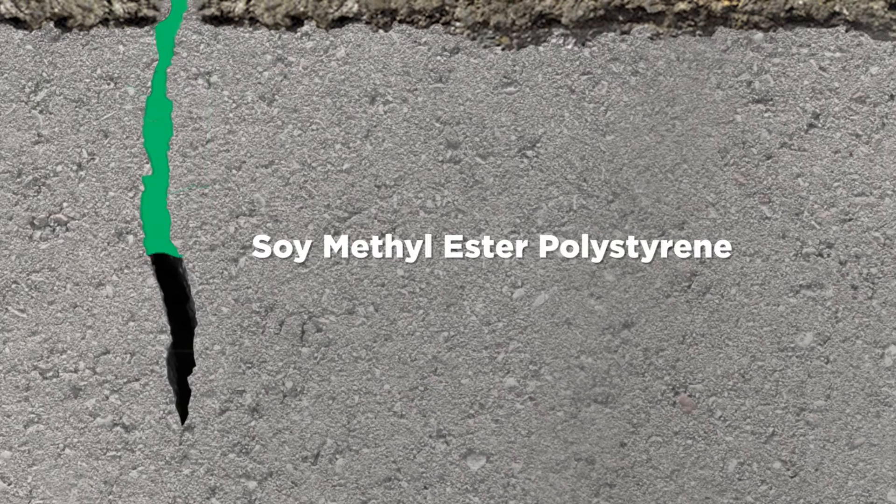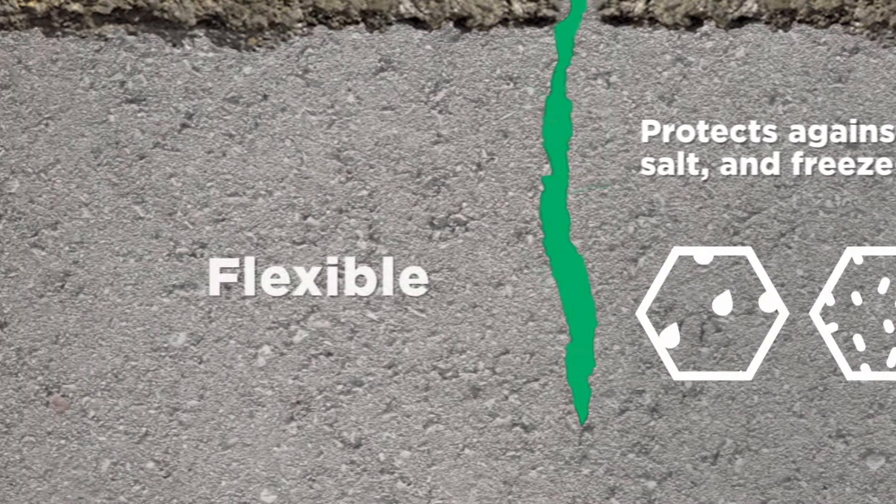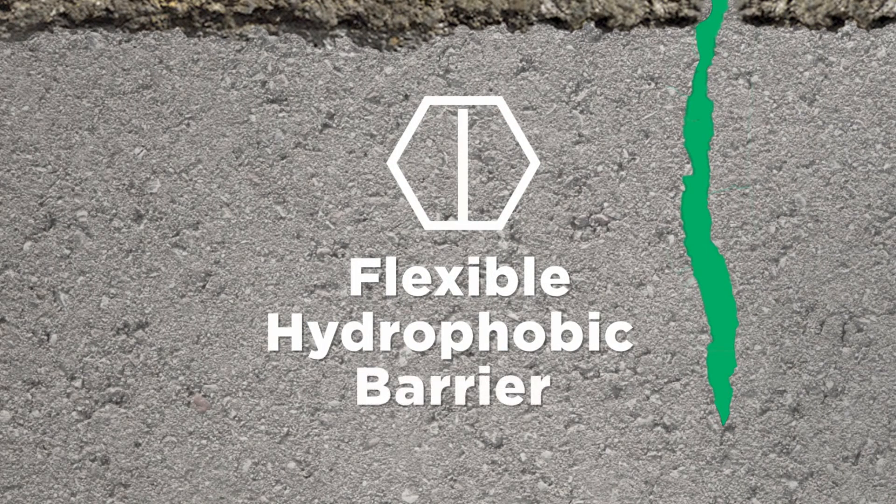Made in America from soybeans, this soy methyl ester polystyrene sealer penetrates deep into concrete, delivering protection against water, salt, and freeze-thaw damage. The sealant fills pores with a flexible hydrophobic barrier creating a long-lasting, extremely durable seal on new or even previously damaged concrete.